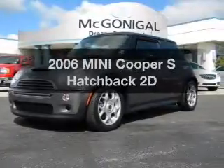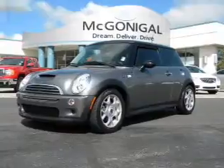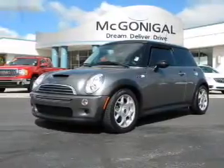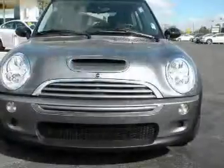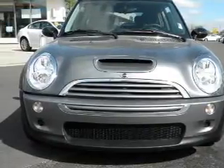Check out this 2006 Mini Cooper. If you're looking for a first-rate auto, this one could be yours today. With a reliable engine that responds smoothly to its automatic transmission, you will appreciate the safety feature of anti-lock brakes.